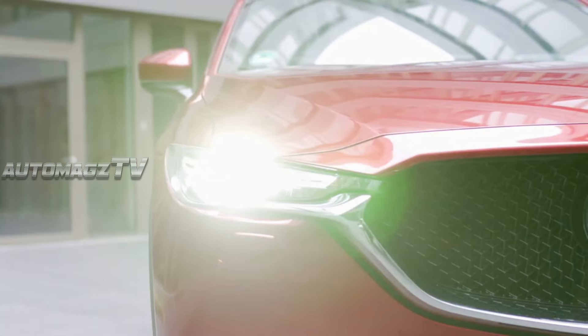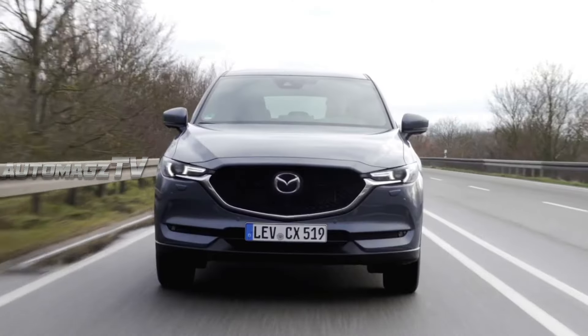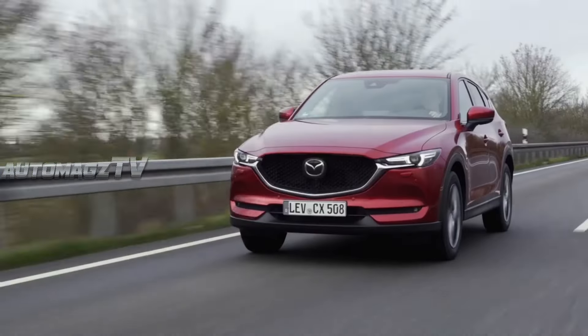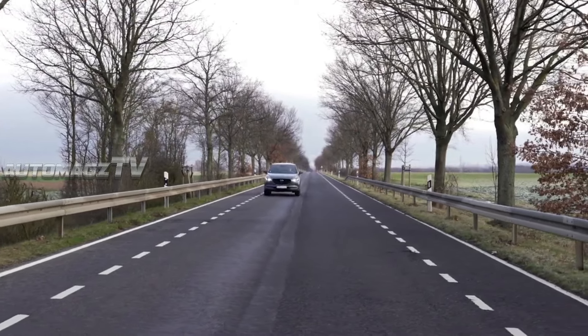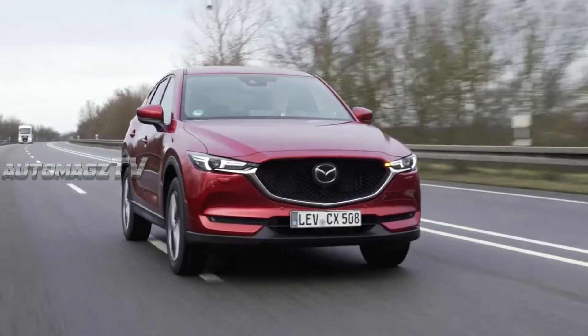Mazda continues its tradition of blending style, driving dynamics, and premium quality with the 2025 Mazda CX-5. This new generation of the popular compact SUV brings refreshed design elements, upgraded technology, and improved performance to ensure it remains competitive in the fiercely fought compact SUV segment.